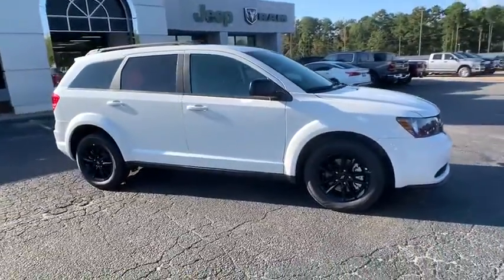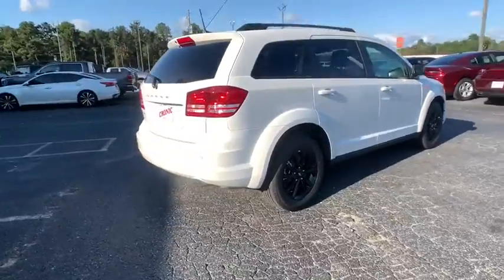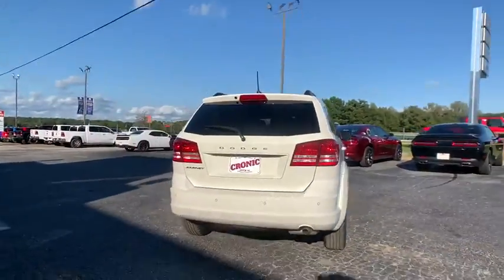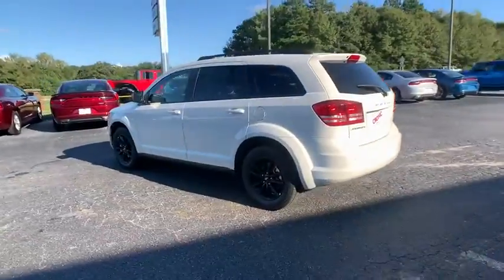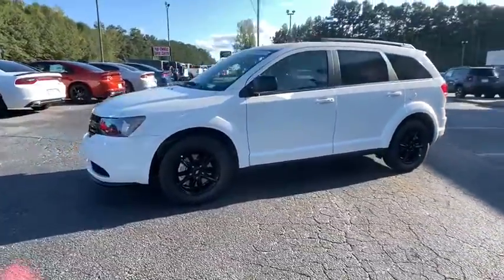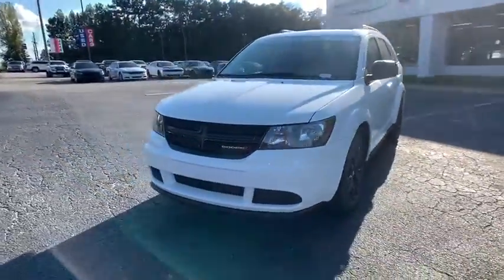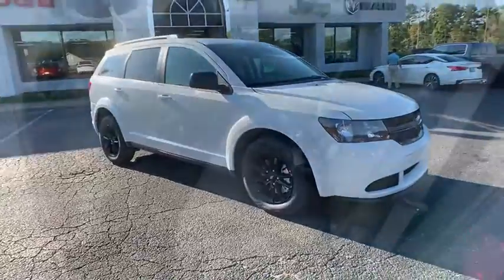Take a ride in the 2020 Dodge Journey. Dodge Journey combines the practicality of an SUV with the comfort of a car, all while boasting a style all its own. The Journey's optional third row seat, along with innovative features like a chilled beverage cooler and in-floor storage bin, make it a good and affordable alternative to a traditional minivan.